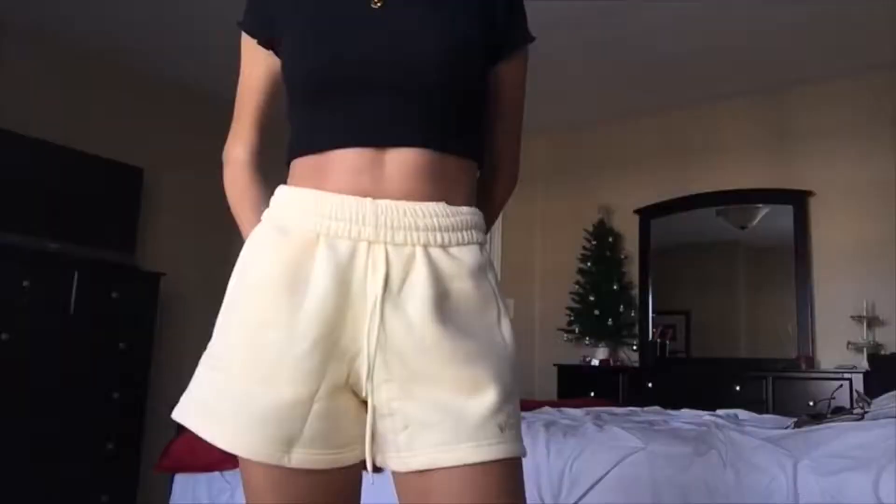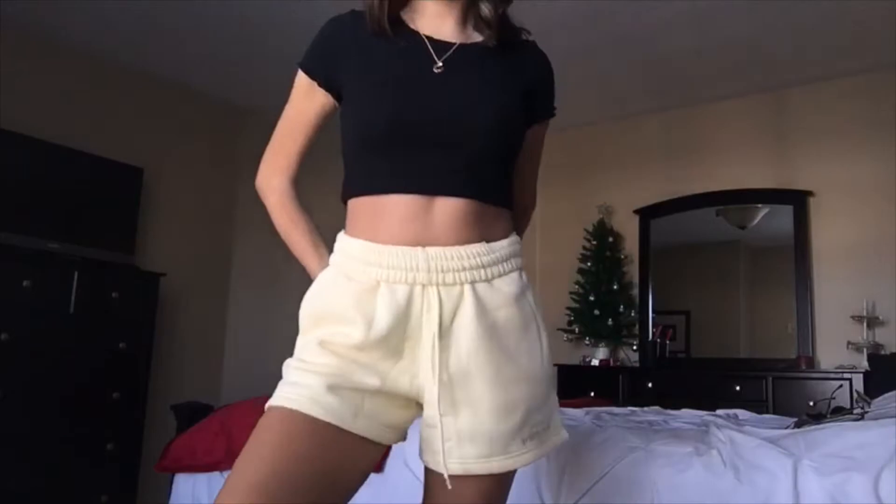These are the shorts that I ordered — they're a pastel yellow. I've been super into yellow. This is in the shade Butter and they are the Along for the Ride shorts, and I got a size small. On the bottom they just have some engraving, and there are some pockets on the side. I'm going to try these on and show you guys.